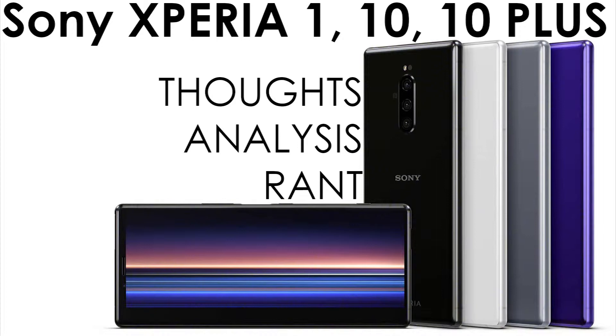The Xperia 1 has Corning Gorilla Glass 5 and 6, while the 10 and 10 Plus are to be determined. The screen on the One is an OLED while the 10 has IPS. The One has a 4K resolution, 4K HDR with Triluminos display and X-Reality engine, while the 10 has a 1080p screen.